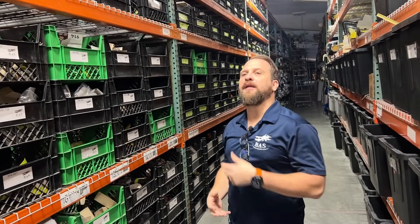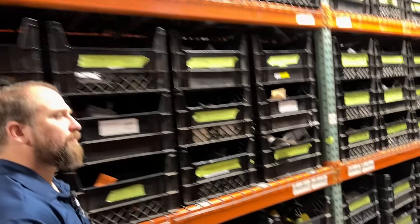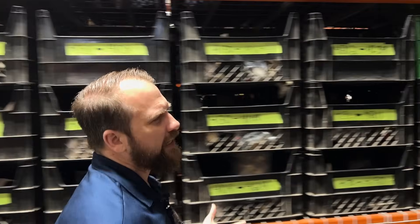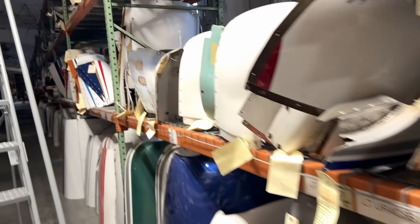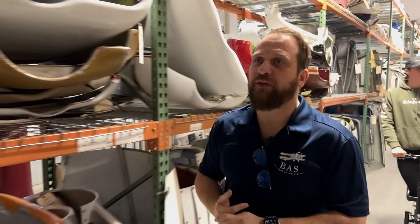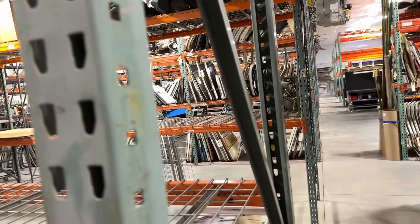There are shelves and shelves — miles of shelves of parts. The researchers bring their inventory this way. This place just goes on and on and it's hyper organized. We can ship your parts the same day because when you order something we know exactly what row and bin it's in. When you order from us, we ship the same day 97 percent of the time. Even if we have to build a crate and put it on a truck, we can typically get it out the door the same day.